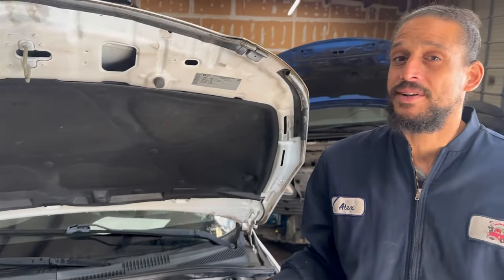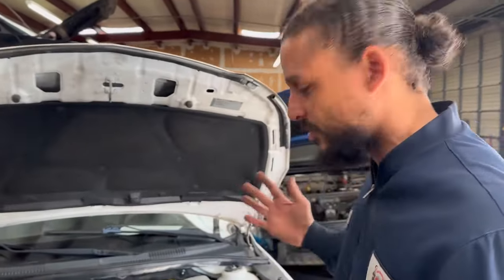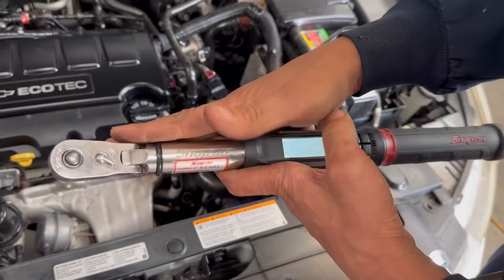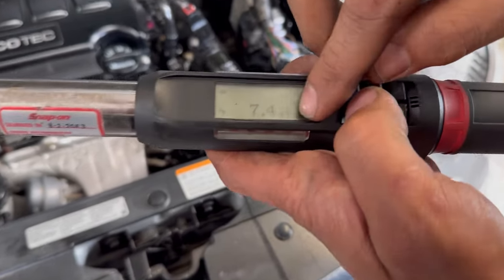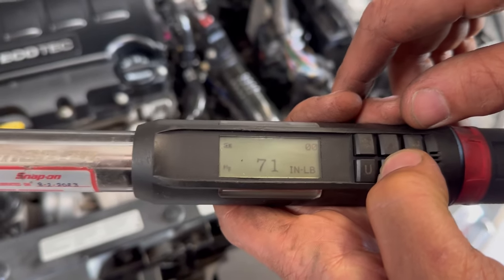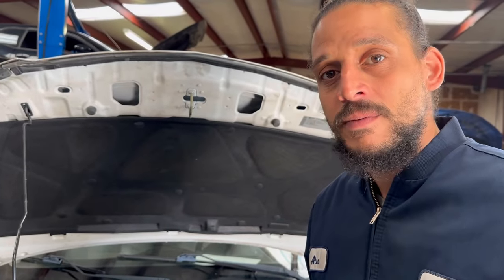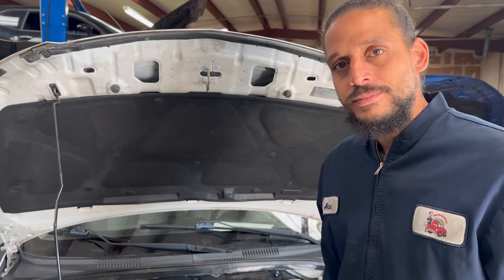Make sure you torque the valve cover down. I'll grab the torque spec for you — it's 71 inch-pounds. Let me show you on my torque wrench. You'll either have an electronic torque wrench like I have, or one that clicks. This is an electronic one, so change it from foot-pounds to inch-pounds and bring it down to 71 inch-pounds. You must torque it properly because if you don't, you can mess up the valve cover — it is plastic and very sensitive. If you had the job done elsewhere and it's still leaking, they may not have torqued it properly.